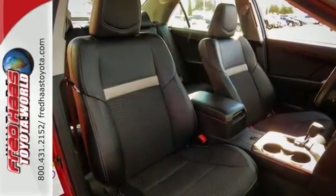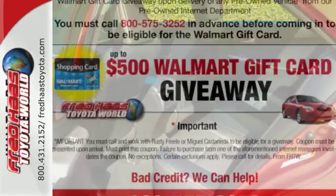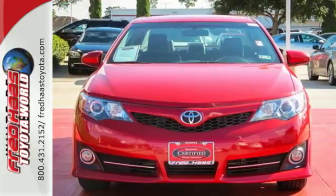Standard equipment includes steering wheel audio controls, multiple airbags, a low tire pressure warning, and stability and traction control. It has the responsive handling and composed ride you've come to expect from Toyota.